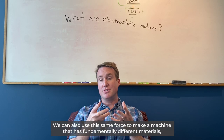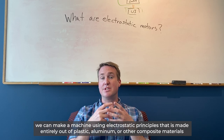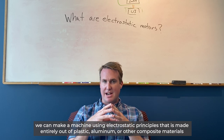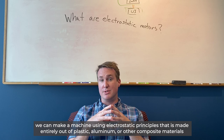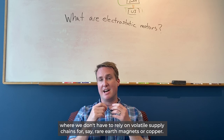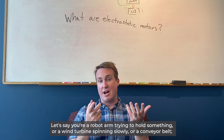We can also use this same force to make a machine that has fundamentally different materials. We can make a machine using electrostatic principles that is made entirely out of plastic, aluminum, or other composite materials, where we don't have to rely on volatile supply chains for rare earth magnets or copper.